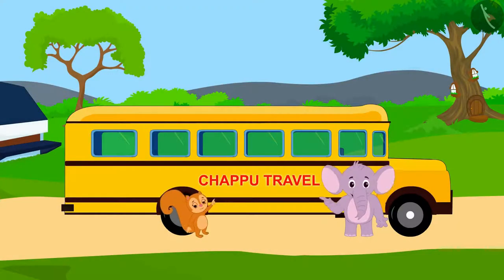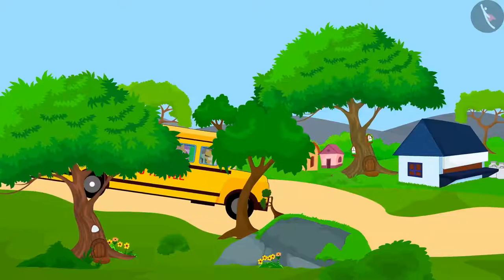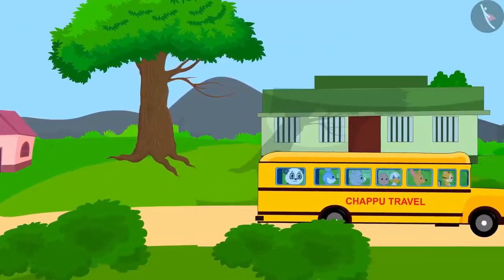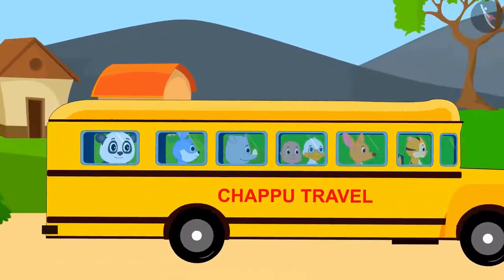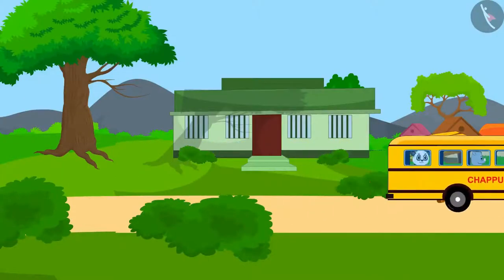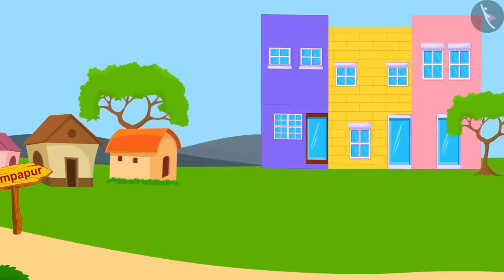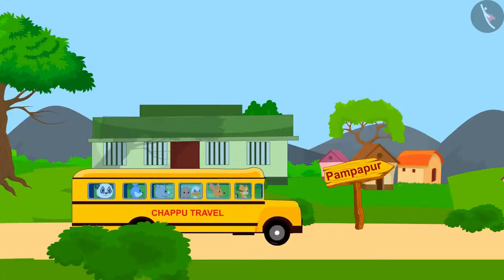Chanda and Appu together have opened Chappu Travel Company. With the bus service of Chappu Travel Company, villagers can travel from Champapur to Pampapur. For the first few months, few people were travelling in their bus service. But ever since new buildings have started coming up in Pampapur, their bus service has become very popular.